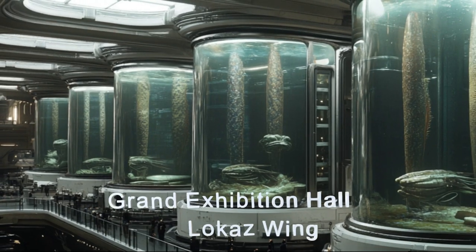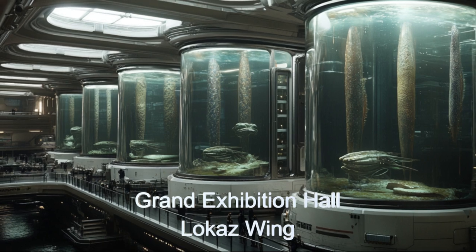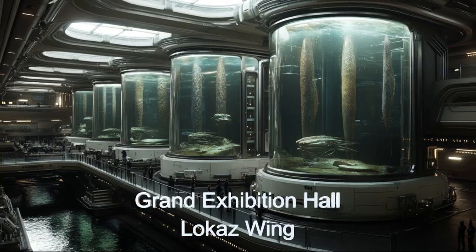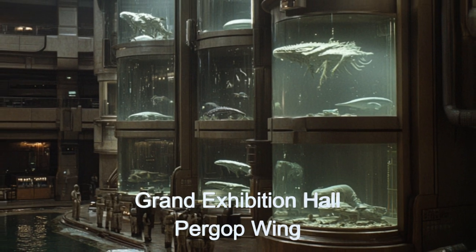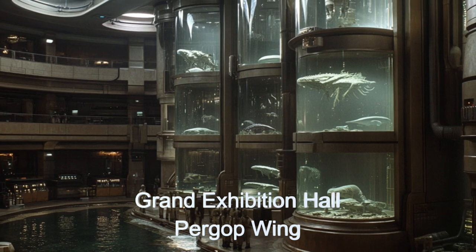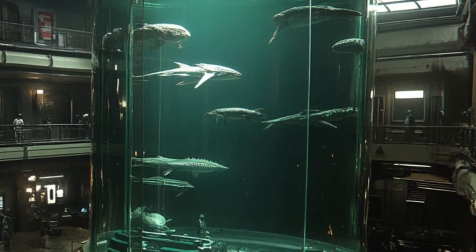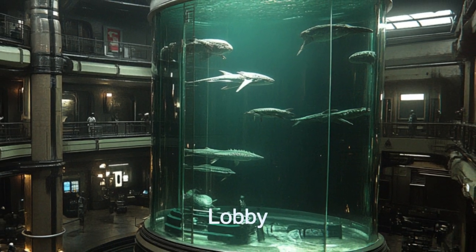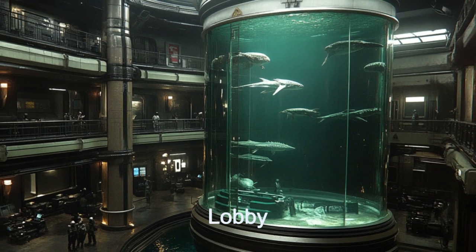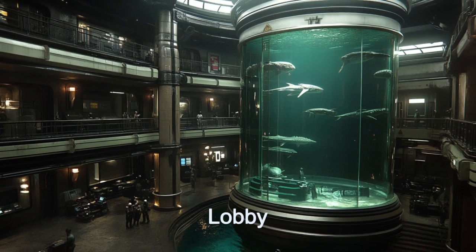The Grand Exhibition Hall is the heart of Galactic Aquatica. This two-winged marvel boasts open-air fish tanks and 10 towering cylindrical tanks, each over 20 meters tall and holding more than 1.5 million gallons of water. From the bioluminescent jellyfish of GJ-1214B to the majestic kelp dragons of Trappist-1D, visitors can observe these extraordinary creatures from various balconies and catwalks, offering breathtaking views.